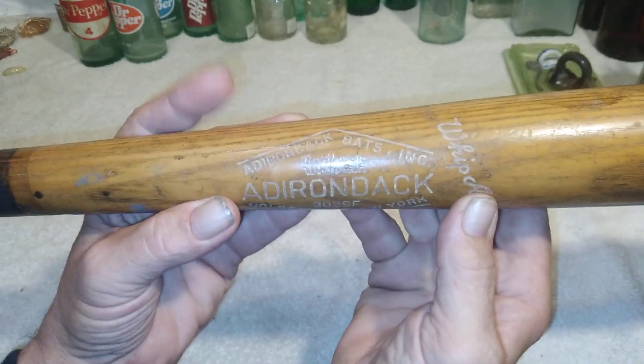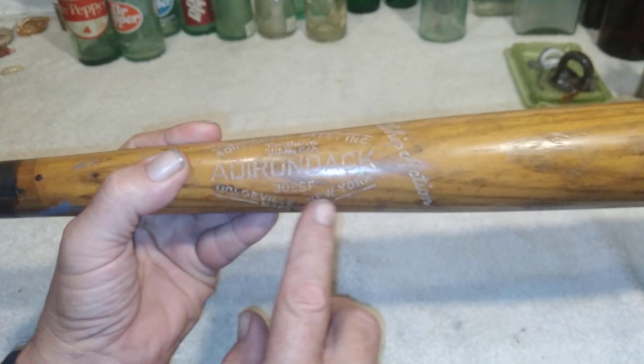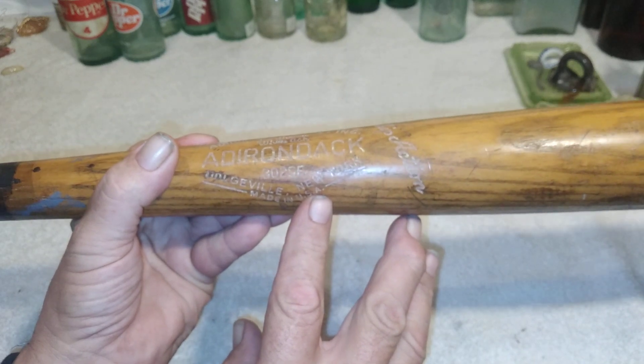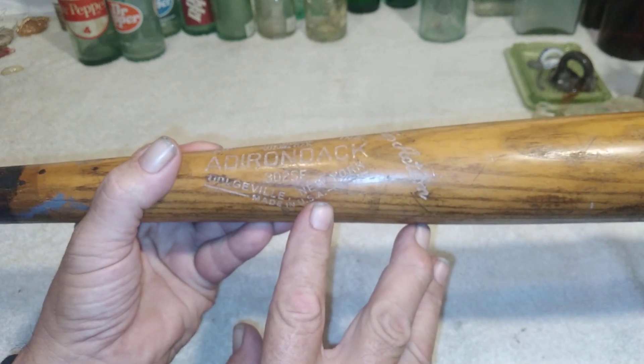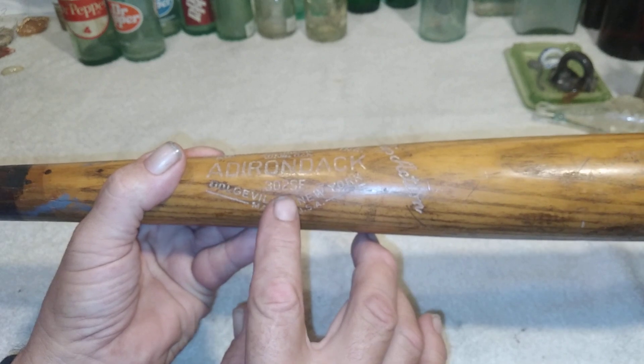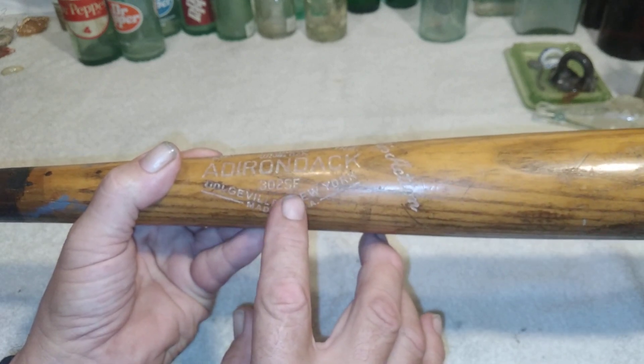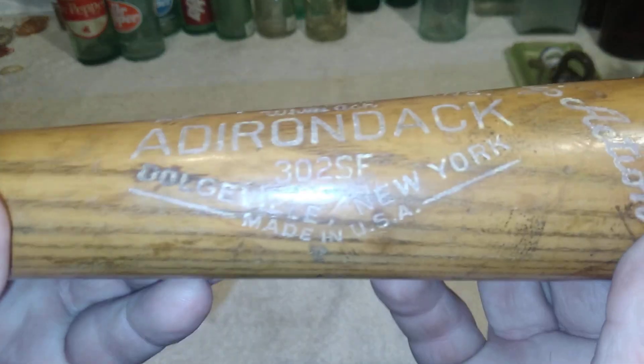I went back and did some research. You have to go to the guide to determine what age it is, but I couldn't find anything on it — including what these numbers and letters meant. This is a 302 SF. Look at that bat.